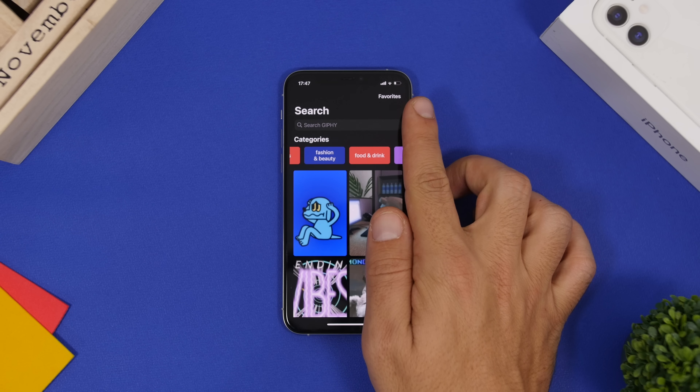Last but not least is Memoji Background, a new app that lets you turn your Memoji stickers into shareable photos. The app is simple: tap to open the keyboard, select your Memoji stickers, tap to show more options, and add any sticker to the canvas.